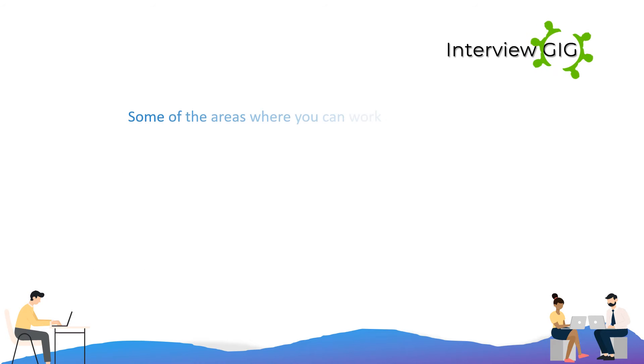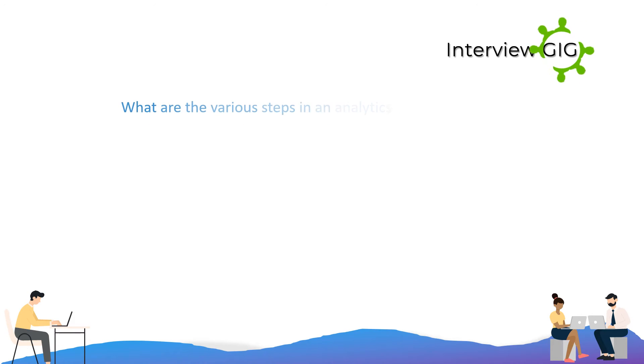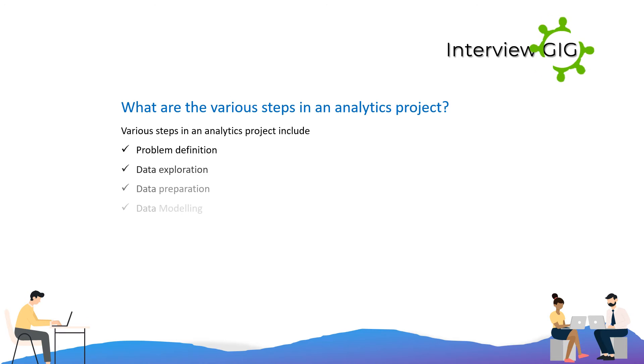Some of the areas where you can work as a data analyst include data assurance, finance, higher education, sales, marketing, business intelligence, and data quality. The various steps in an analytics project include: problem definition, data exploration, data modeling, validation of data, and implementation and tracking.